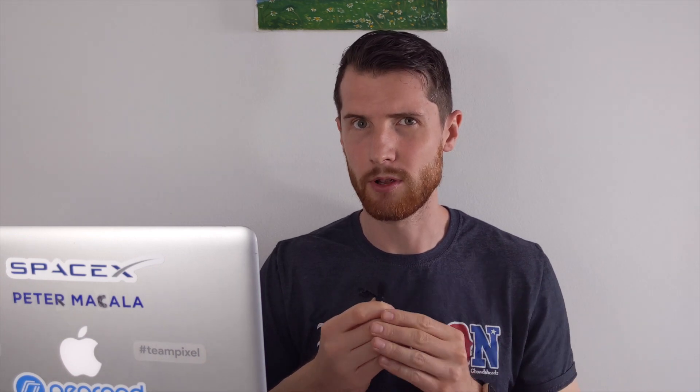If you're struggling to come up with three unique reasons to support your main idea, here are a few tips. First, you can do some extra research about your topic — spending time reading information and getting opinions from others will give you lots of ideas. Second, you can discuss with your peers to see if they can come up with any good suggestions. And finally, you might want to consider abandoning the argument and coming up with a new topic entirely.